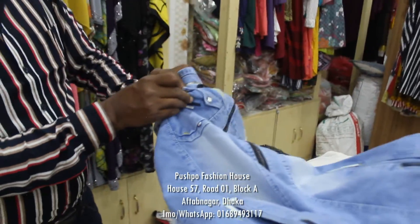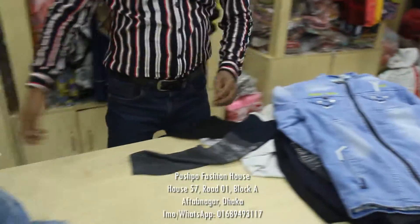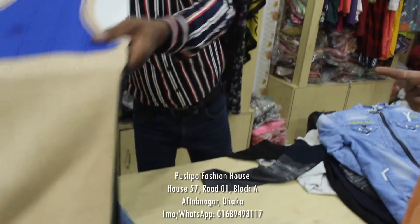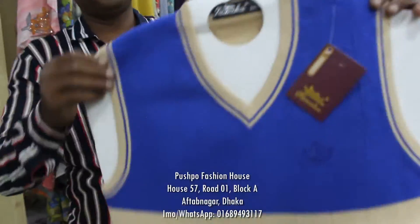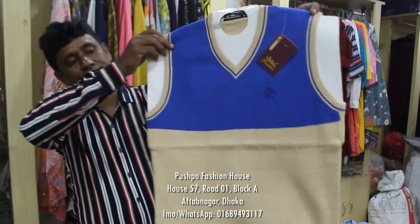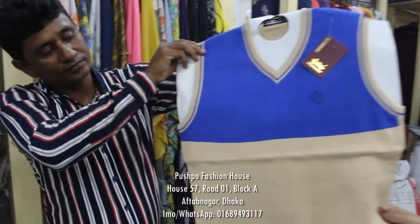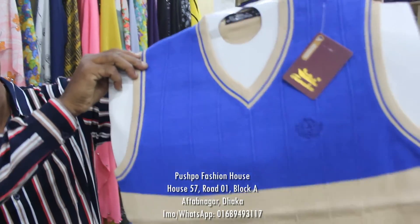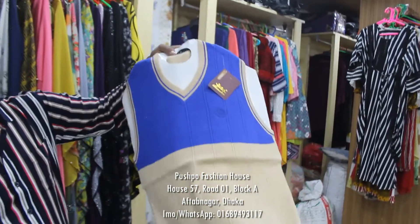It is a winter collection. I have a jacket. I have a sweater. I like the sweater. It is a navy blue. It is a cream, a mustard, or a sugar.